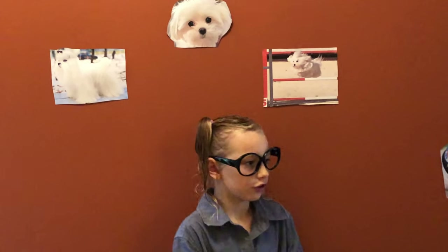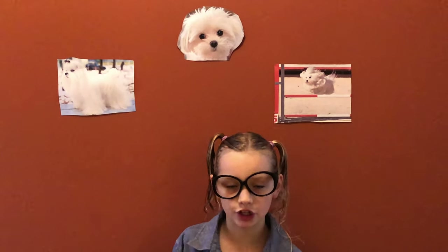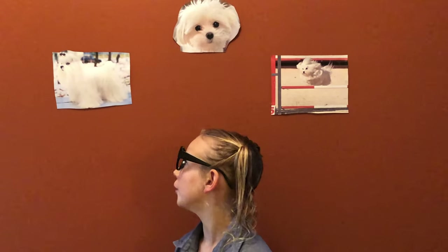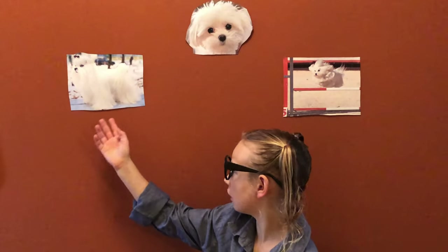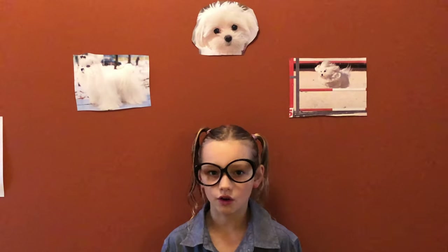Maltese are very good for apartment living, and they're very good for living around children. But they do require a lot of grooming. As you can see, they would need a lot of grooming if they had a coat like that.